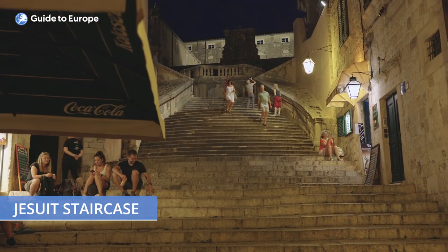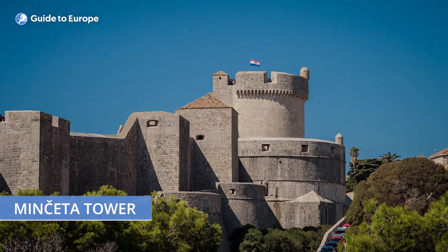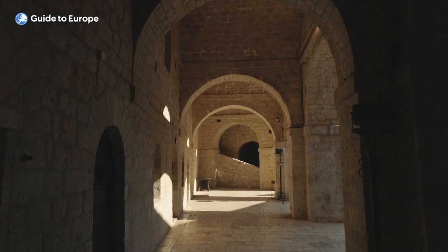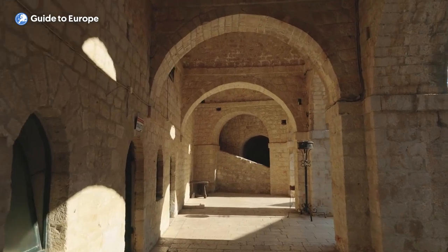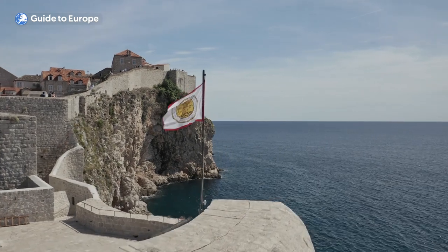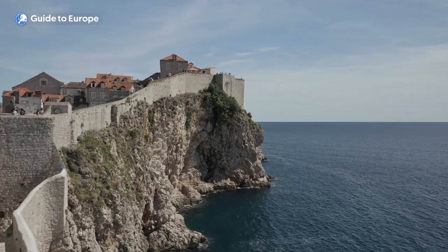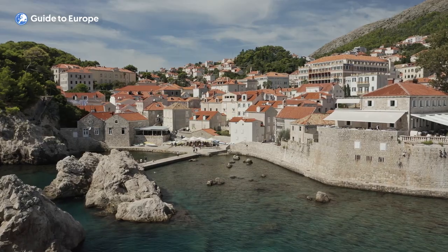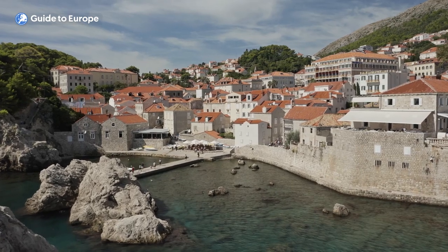The tour takes visitors to the exact locations where some of the most memorable scenes were shot, including the Walk of Shame scene on the Jesuit Staircase and the House of the Undying in the Manchetta Tower. In addition to exploring the Game of Thrones filming locations, the tour also provides insight into the city's rich history and culture, and is a unique way to experience the city even for those who are not fans of the show.